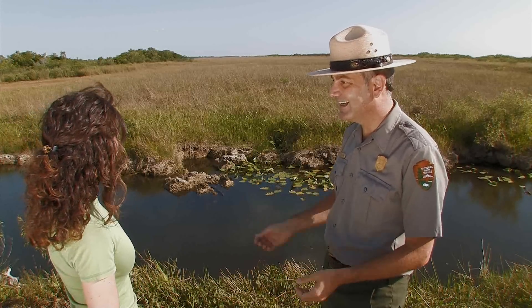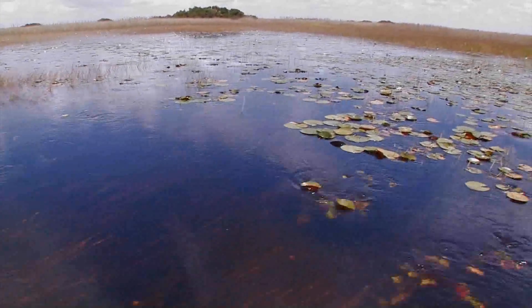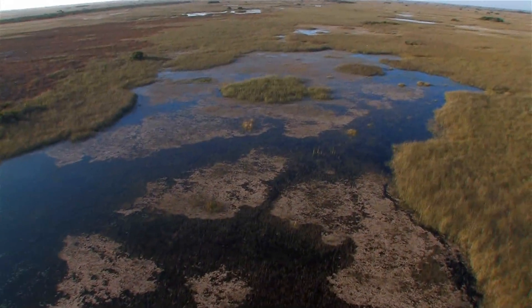Look at this place. Do you know what this is? No, I don't know. It's called the slough. The slough is the main artery providing fresh water through the river of grass.